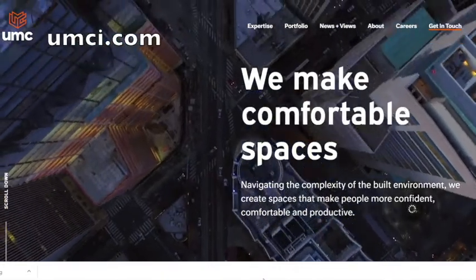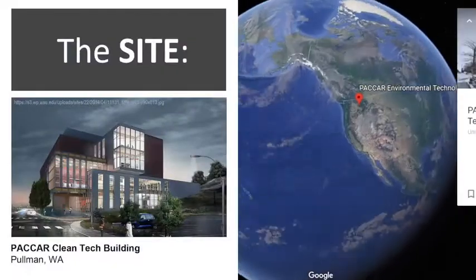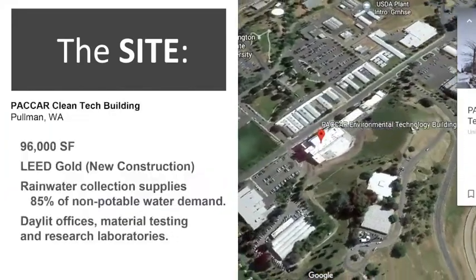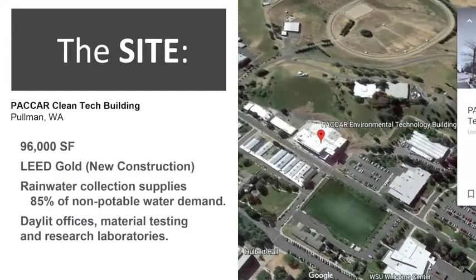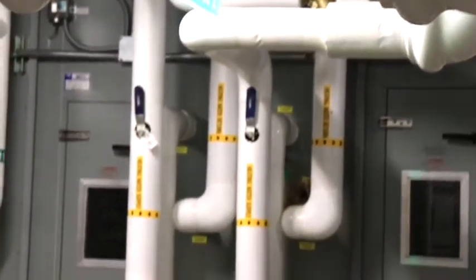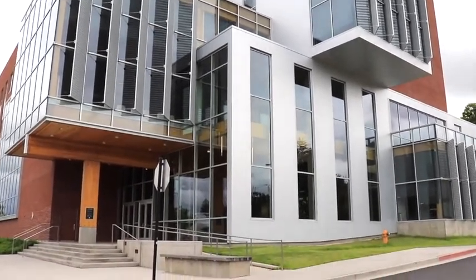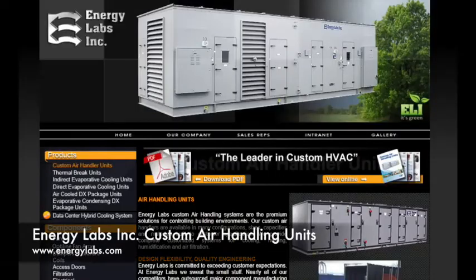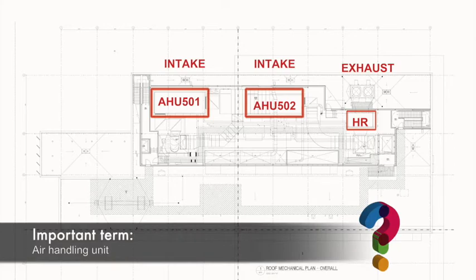Hi, I'm Steve Brooks. I'm a principal here at UMC. Our team was involved with the design and construction of the PACCAR mechanical and plumbing systems that we're going to look at a little bit later. Our involvement really was with a partnership with many other partners for the project — other engineering groups, architects, general contractors, and other trades. Very critical was also the user groups at Washington State University who actually used the space, and that influenced what kind of systems we put into the building.